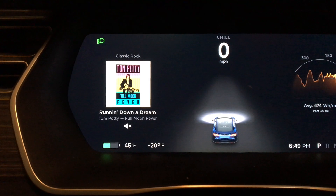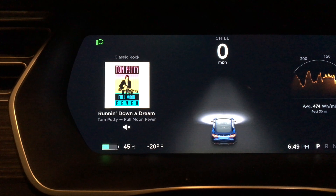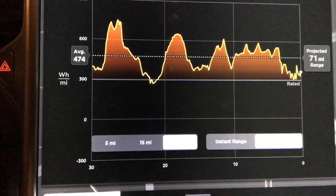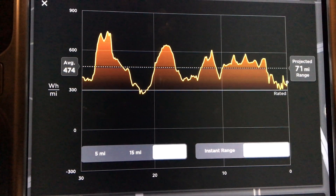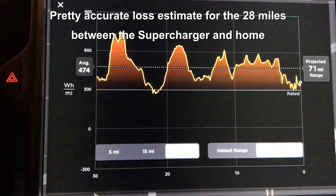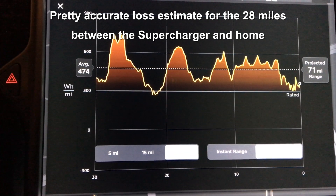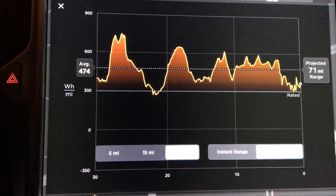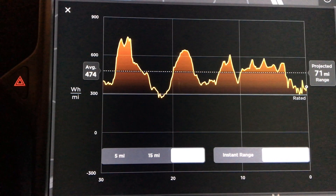Just drove the 23 to 24 miles back from the Oakdale supercharger to Burnsville — not too far but it is chilly and a little windy out. You can see the energy chart has come down significantly now that the battery's been warmed up. I think it said I had mid-90s of range when I left. Projected to still have 71 miles in this kind of weather and driving style with my 45 percent battery, so not bad in this cold. I'm going to plug in tonight and have a full charge in the morning from the comfort of the garage.